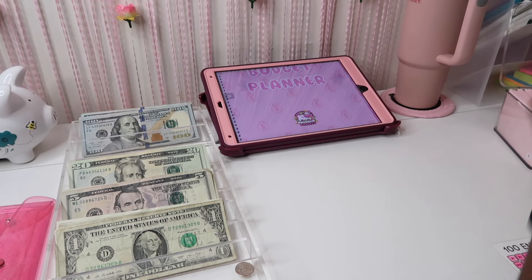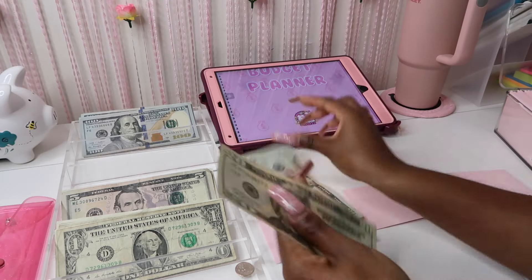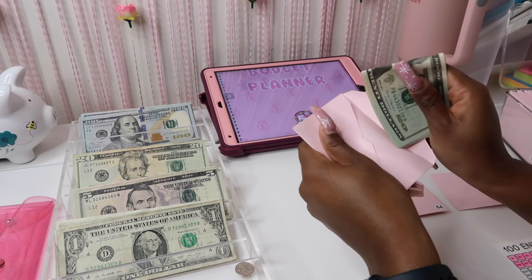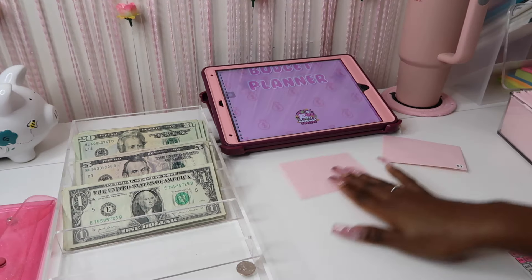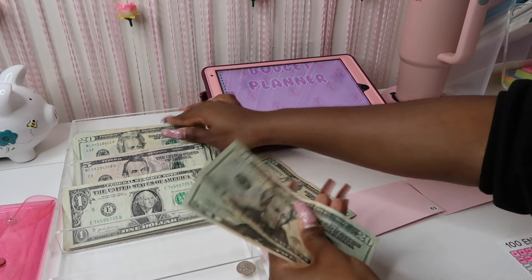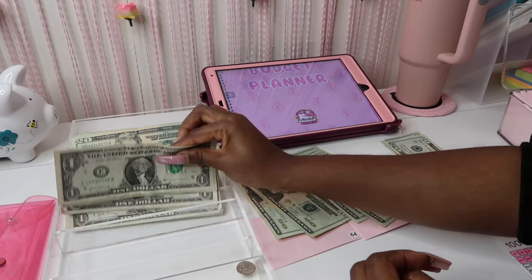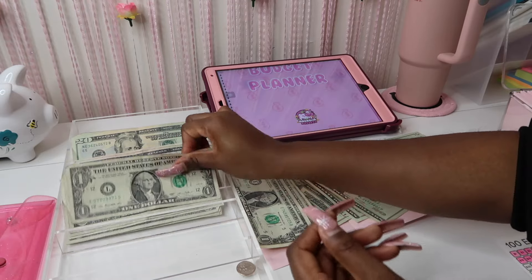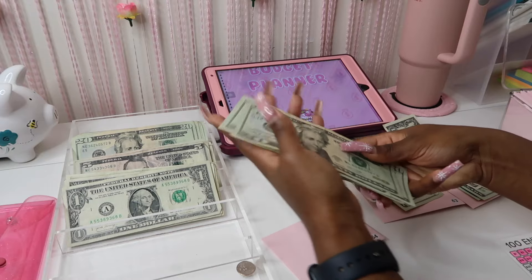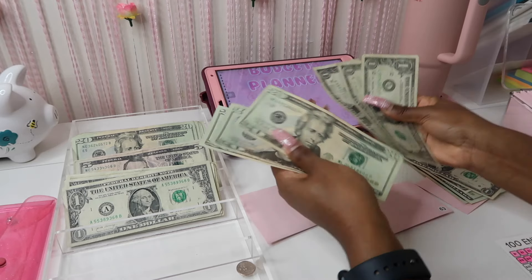Next are 65, 64, and 63. I exchanged all the hundred-dollar bills, so let's see if we can go ahead and finish up. I'll probably have to exchange again for some tens. Doing 64 — I think we're going to make it to the 50s. Now 63.